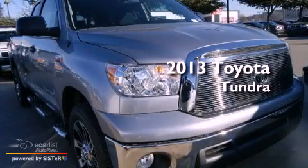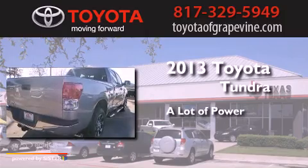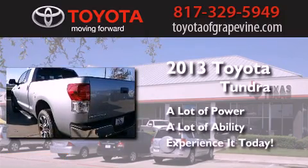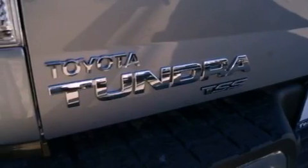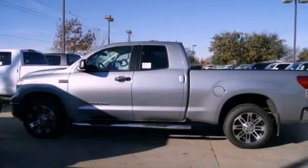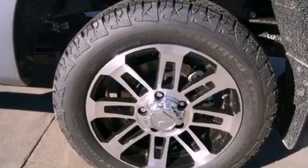This is a brand new 2013 Toyota Tundra. Features include a double wishbone independent front suspension, a low tire pressure indicator, traction control and stability control systems, an engine immobilizer theft deterrent system, and a chrome grille.